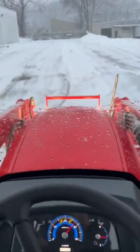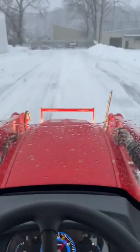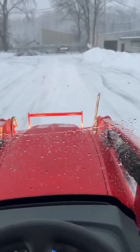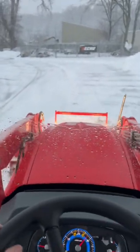Hey, this is Adam Weaver here with Weaver Ag and Lawn, and welcome to the view of my office today. I'm in a Coyote CK4010SE, the cab edition obviously. The heat is on and we are pushing snow.